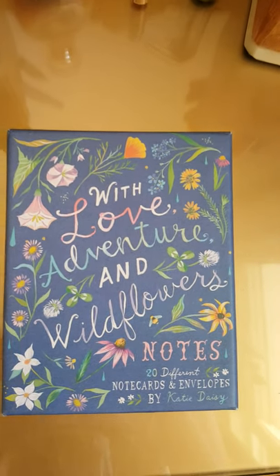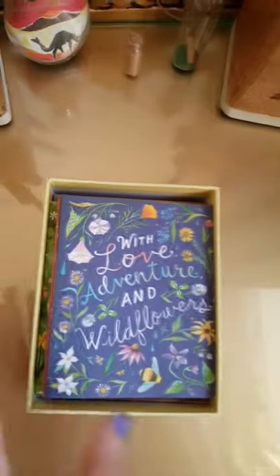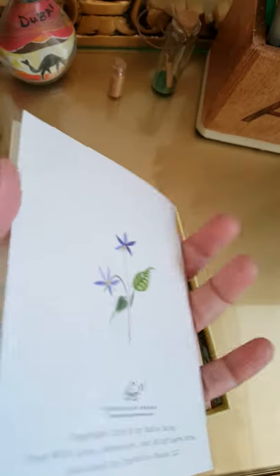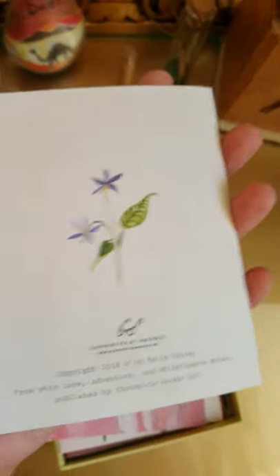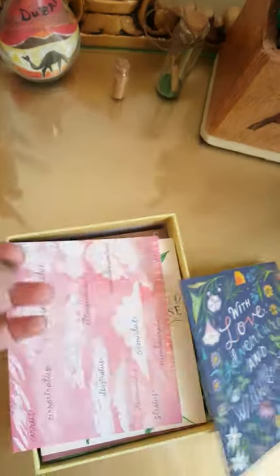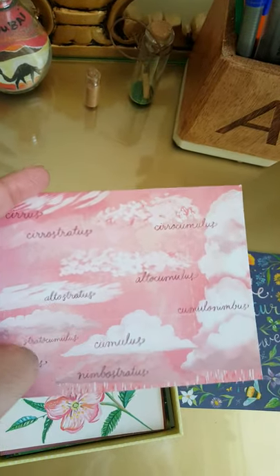Hi guys, welcome back to Books and Us. Today I'll be reviewing the notecards by KatyDaisy. It's a pack of 20 and you get envelopes along with it. This is a very beautiful print — I just found it with the notecards, I did not find it in any of the other merchandise. It's usually blank inside and there's a small print at the back. It's recycled paper so it's kind of pretty soft, and this is the different types of clouds.